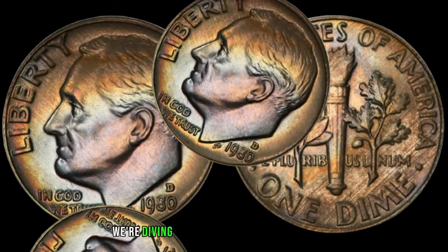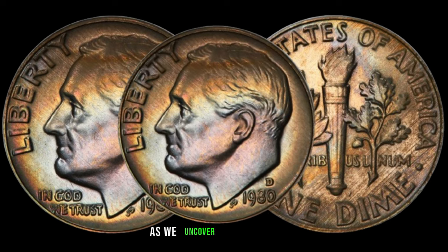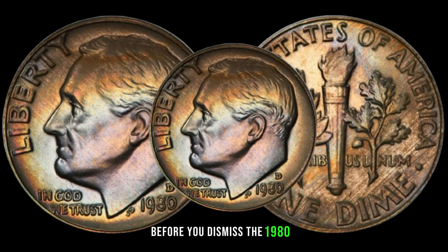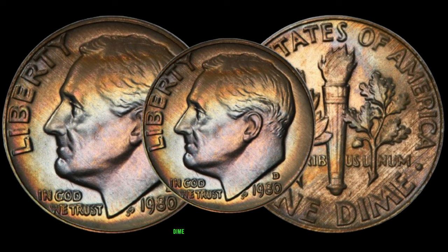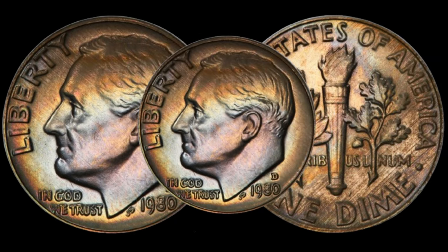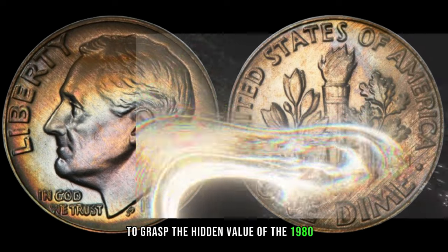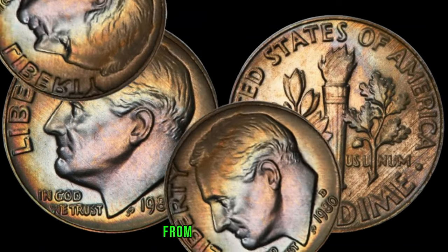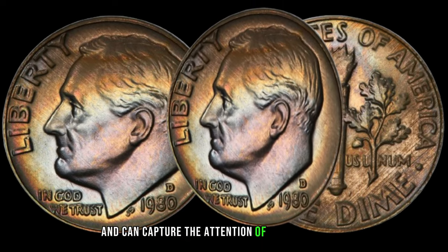We're diving into the world of pocket change with a focus on the often overlooked 1980 D Roosevelt dime. Brace yourselves as we uncover the unexpected wealth that might be lingering right in your coin jar. Before you dismiss the 1980 D Roosevelt dime as just another coin from the 80s, explore why this particular dime is creating a buzz among collectors. Some of these dimes minted in Denver in 1980 could be hiding a surprising value. To grasp that hidden value, we need to delve into the varieties and errors — from minting anomalies to unique characteristics — certain dimes from 1980 stand out and can capture the attention of avid collectors.